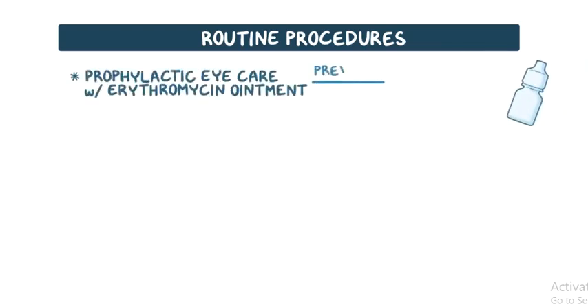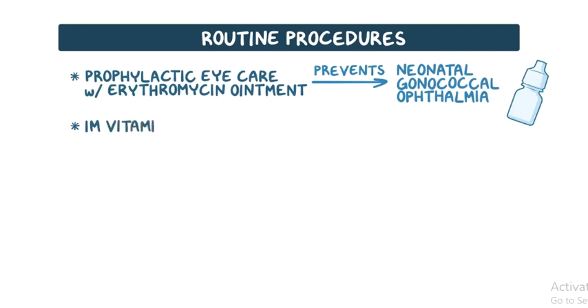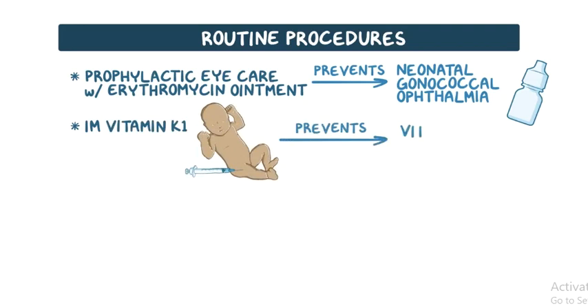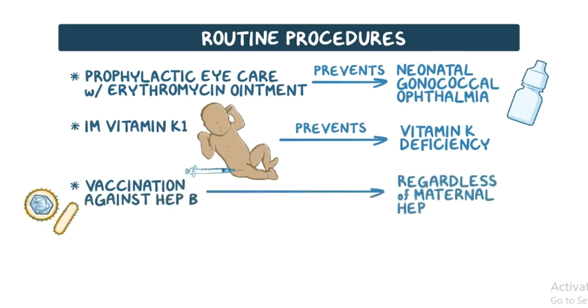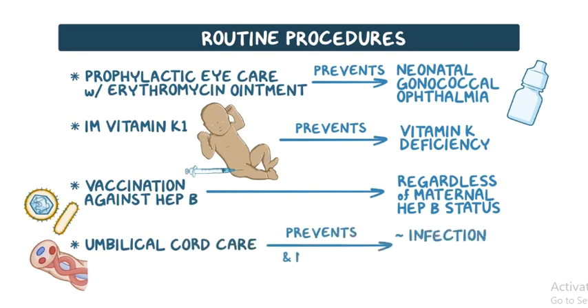In addition to the assessment of the newborn, there are a few routine procedures needed to prevent some serious issues. First, prophylactic eye care with erythromycin ointment is needed to prevent neonatal gonococcal ophthalmia. Second, IM administration of vitamin K1 into the anterolateral aspect of the mid-thigh is required to prevent vitamin K deficiency-related bleeding. Finally, vaccination against hepatitis B virus is recommended regardless of maternal hepatitis B surface antigen status. The baby may also receive umbilical cord care and monitoring for hyperbilirubinemia and hypoglycemia.